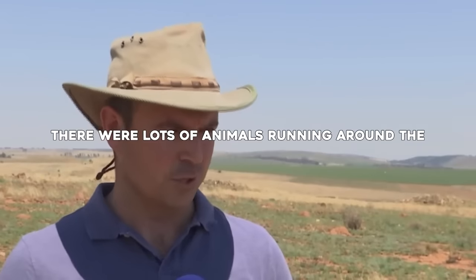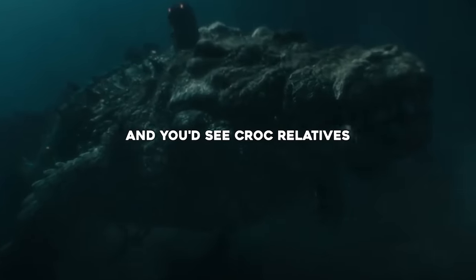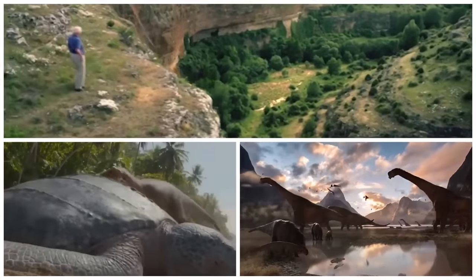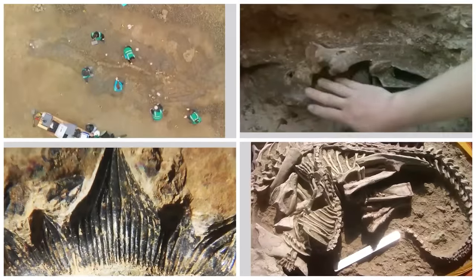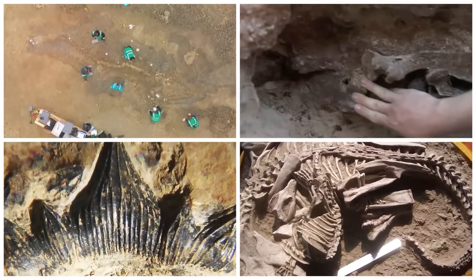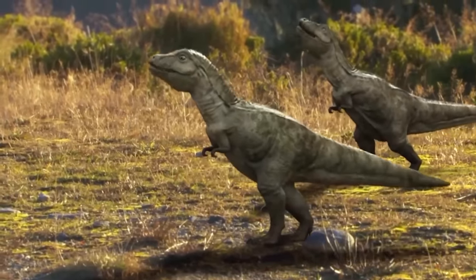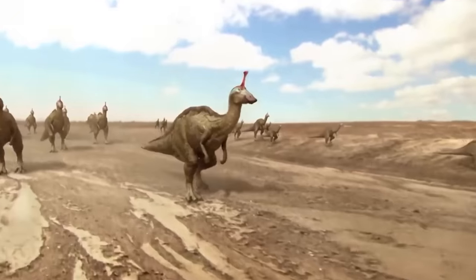There were lots of animals running around the surface of the earth — you'd see croc relatives, mammal relatives, and dinosaurs. Prehistoric creatures are super fascinating. Million-year-old fossils have been found in all sorts of places and have paved new paths to our understanding of the evolution of species.